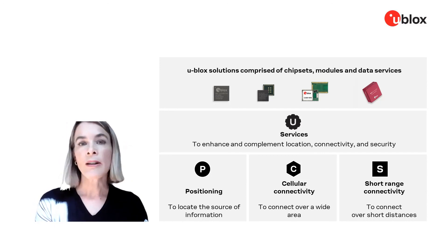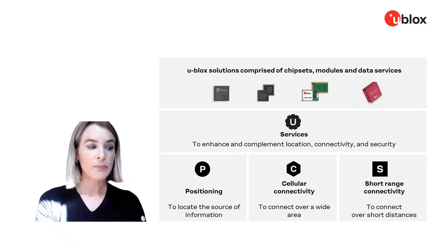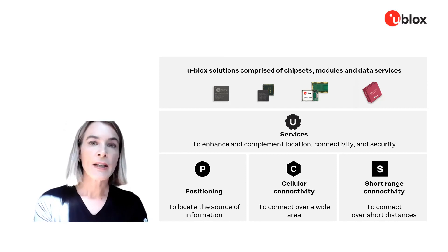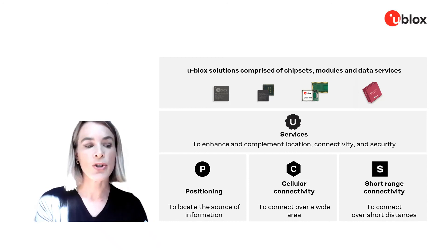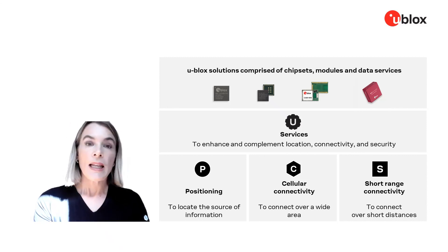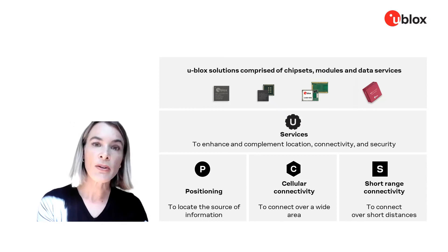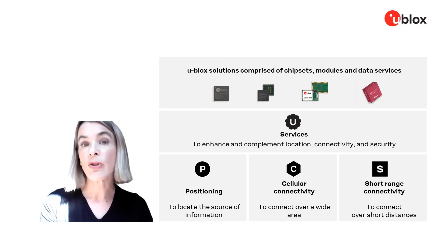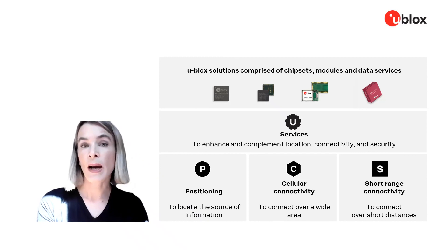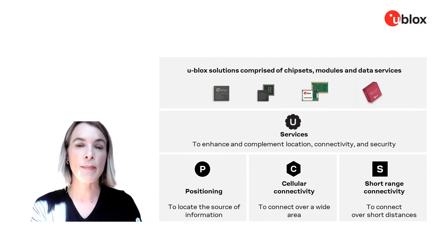When it comes to location, that is probably what we are best known for — it's where we started 25 years ago. We have a broad portfolio of chips, modules, and cellular combos for IoT devices that can support really any kind of tracking and positioning need. We also offer communication services using the low-data-overhead MQTT protocol, and location services that can enhance power consumption and provide location even when GNSS satellite reception might not be available.